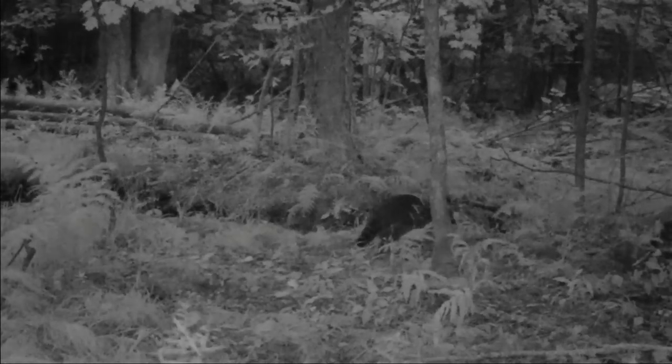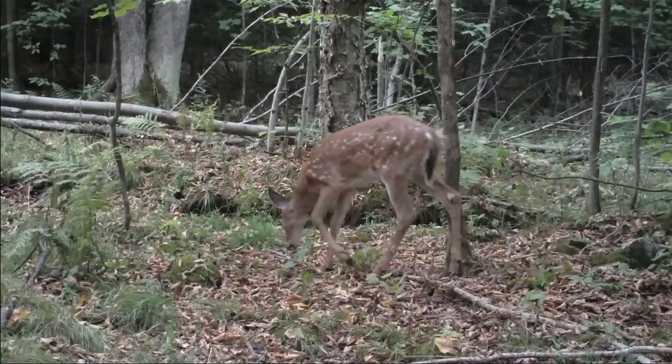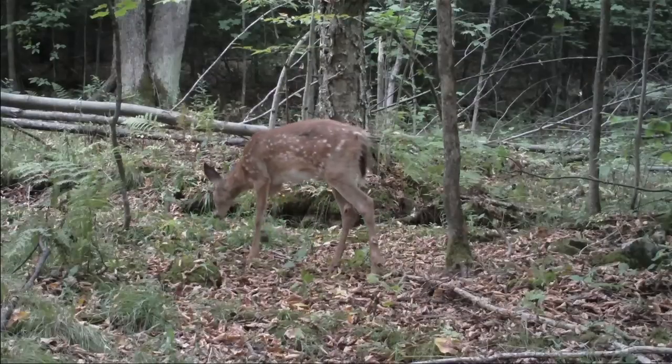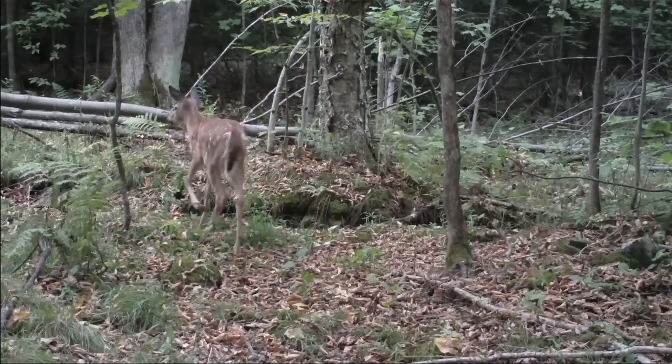As sunlight peeks through into our watering hole, a beautiful young deer appears. You can actually still see the spots indicating that he's a fawn, but also helping with camouflage.